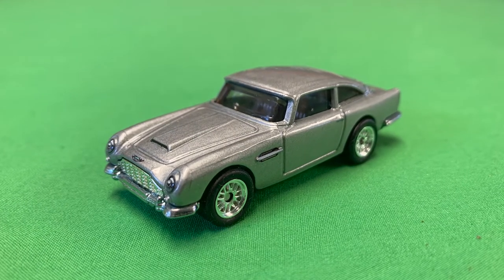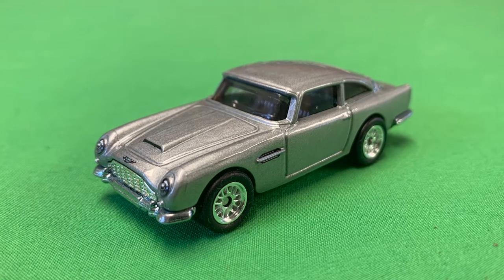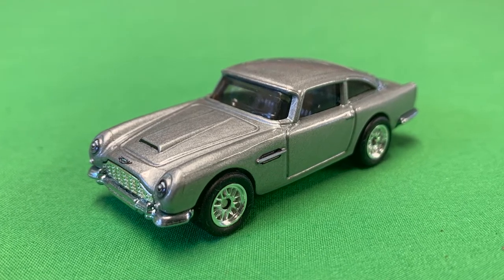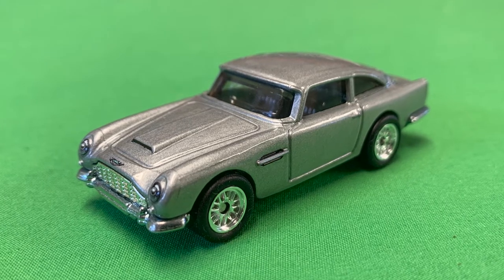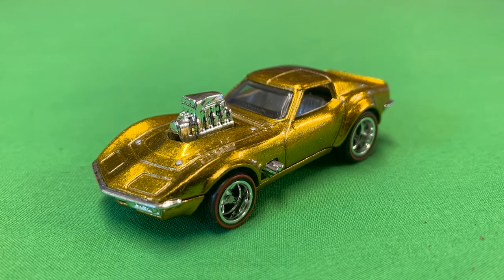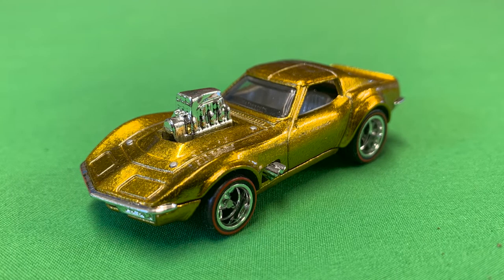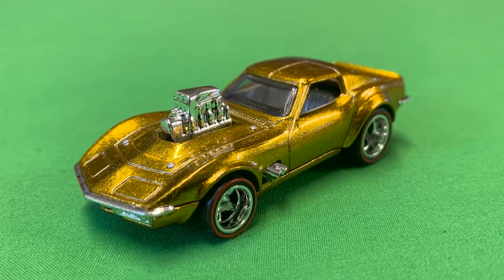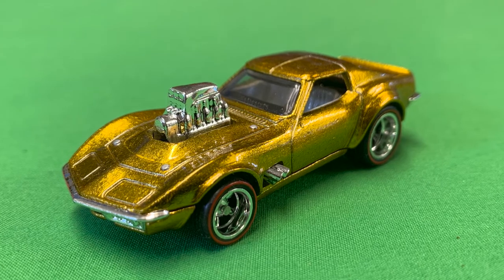Classic Bond — the 1963 Aston Martin DB5 from the Replica Entertainment series, as seen in the movie No Time to Die. Silver in colour, this premium collectible is a stunner. We've got the 1968 Corvette Gas Monkey Garage, stunning in spectra flame gold. This car is also from the Replica Entertainment series — just a beautiful car to bring your eyes some joy.